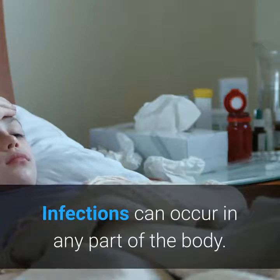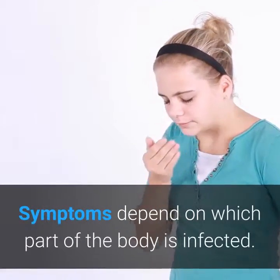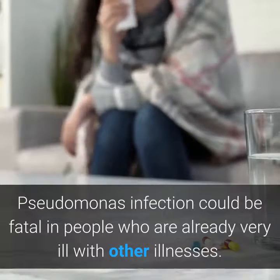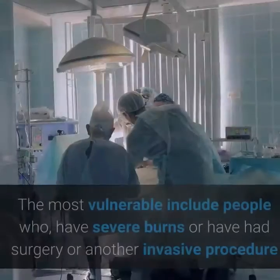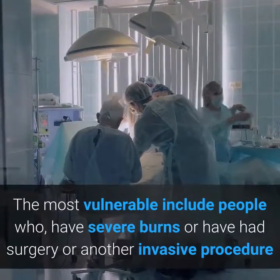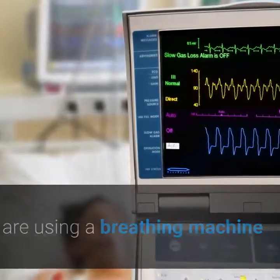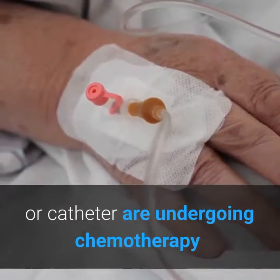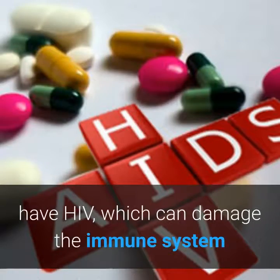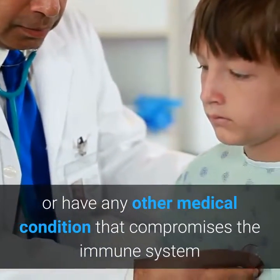Infections can occur in any part of the body, and symptoms depend on which part is infected. Pseudomonas infection could be fatal in people who are already very ill. The most vulnerable include people who have severe burns, have had surgery or another invasive procedure, are using a breathing machine or catheter, are undergoing chemotherapy, have diabetes, cystic fibrosis, HIV, or any other medical condition that compromises the immune system.